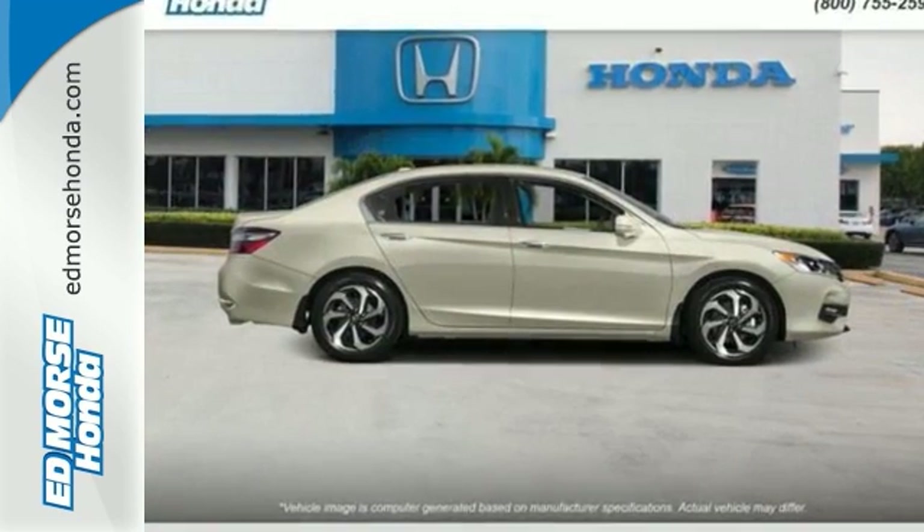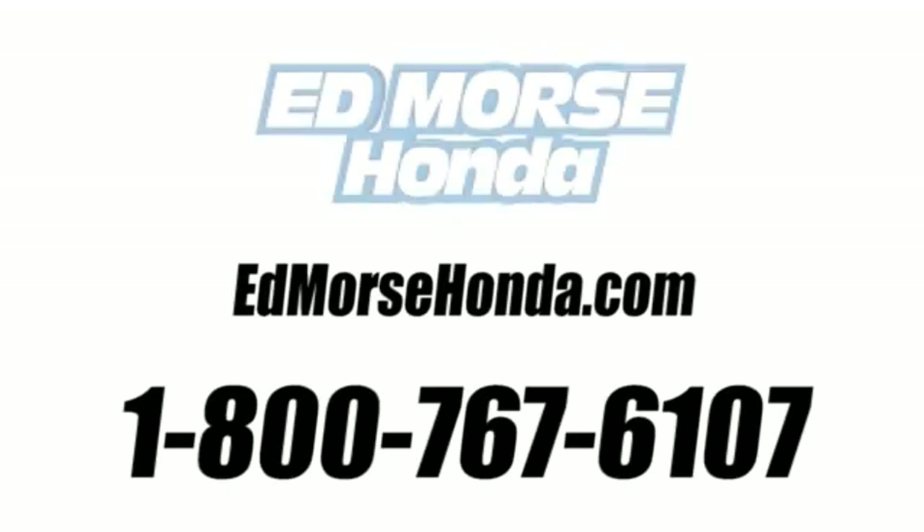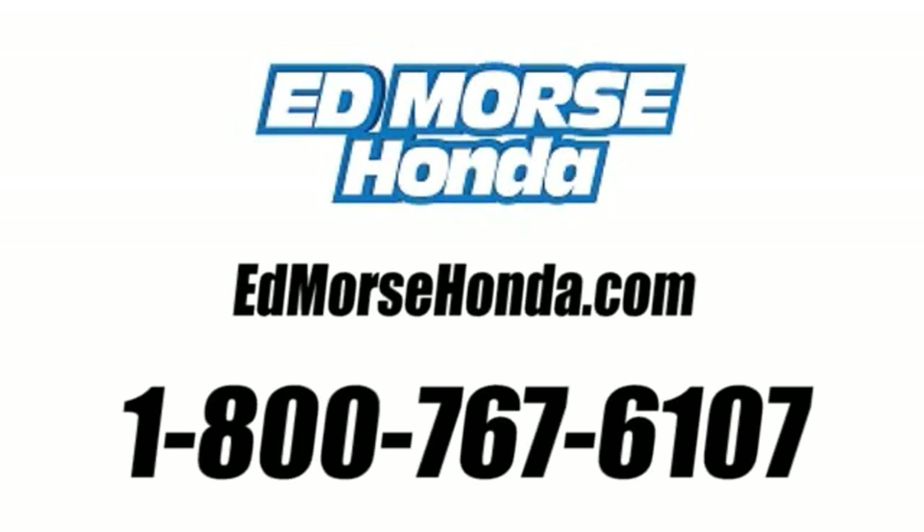Make it yours today. Call us today at 1-800-767-6107. For value and for service, it's at Mars.